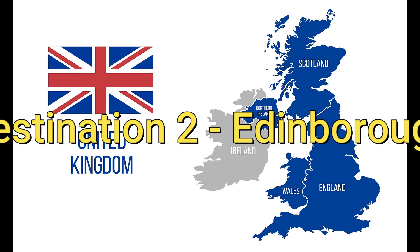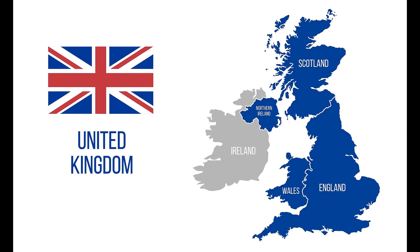Destination 2: Edinburgh. Edinburgh is a city steeped in history, and it's a must-visit for anyone travelling to Scotland. You can visit Edinburgh Castle or take a ghost tour through the city's winding streets. The Royal Botanic Garden Edinburgh is also worth a visit.